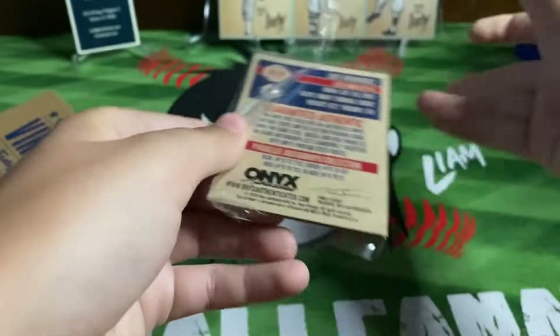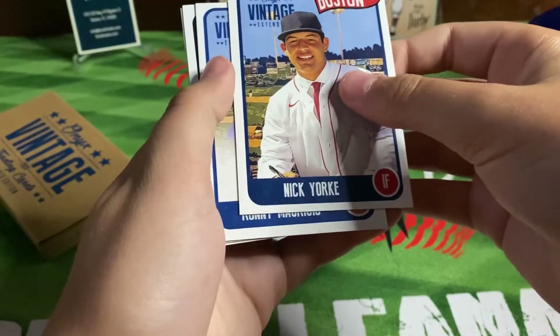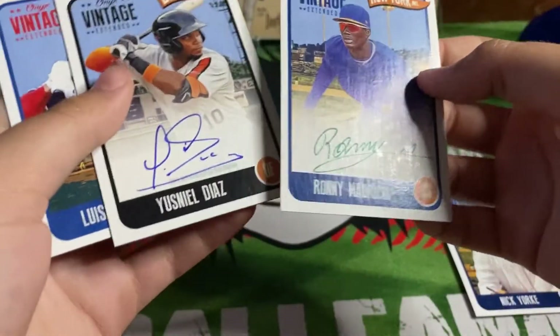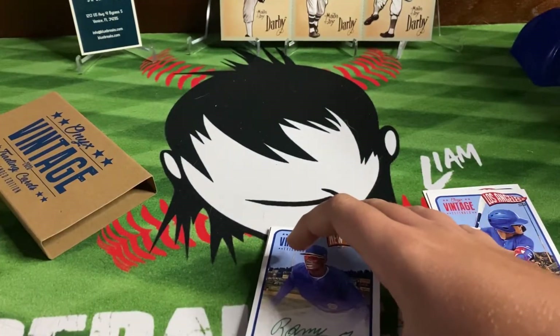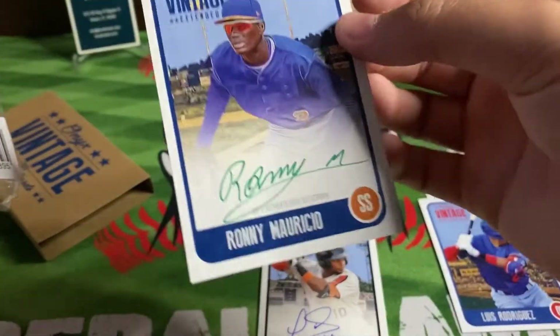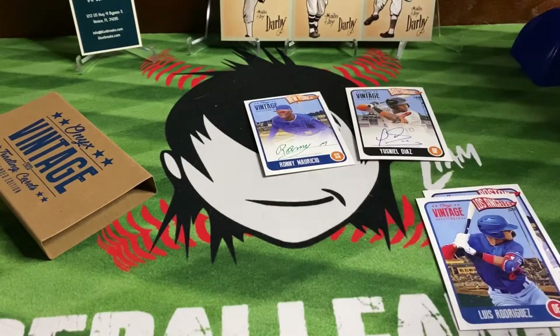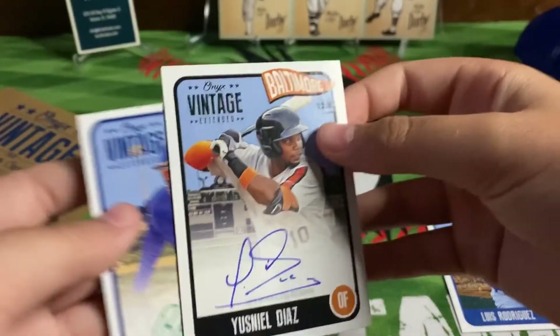Be careful — I've heard some people have gotten really good ones. We got Nick York, Ronnie Mauricio, Yusniel Diaz — not bad at all — and Luis Rodriguez. On the back of the box: green signatures are limited to 50 or less, very nice, and blue is limited to 275 or less. Just a fun little rip. The cards look really nice and that's an on-card auto, not a sticker.